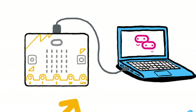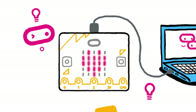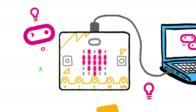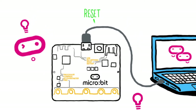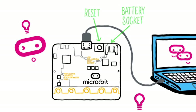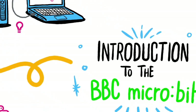On one side of the micro:bit you will see 25 LEDs arranged as a square to make a simple display. There are also two input buttons — button A and button B. On the other side, you will see a reset button and a small socket to plug in a battery pack. We explore the processor and other features in further videos in this series.